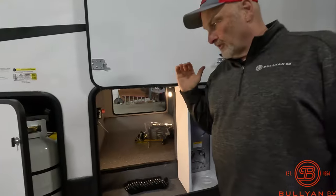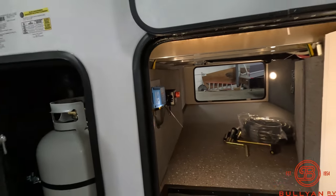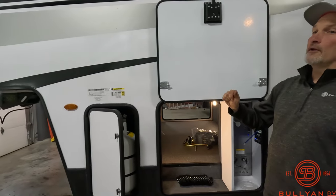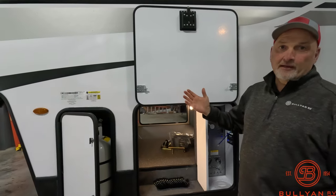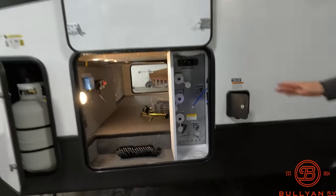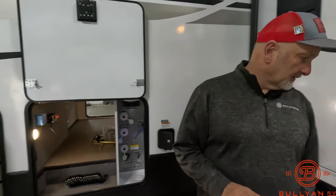This comes with a 200-watt solar system — there's the charge controller. It's easily upgraded to a 400-watt plug-and-play system. At that point it would come with an inverter — you can run your coffee maker off the battery. There's the water bay, black tank, gray tank. This is a feature you'd find in a luxury fifth wheel, not one at this price point. This is an amazing rig.